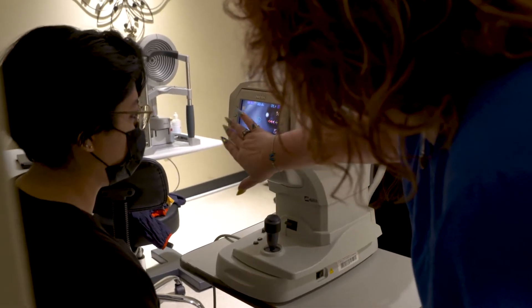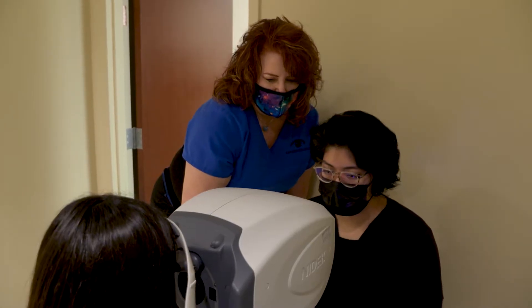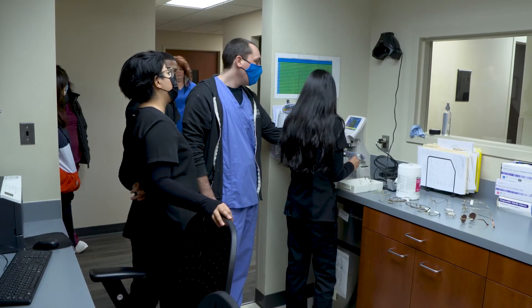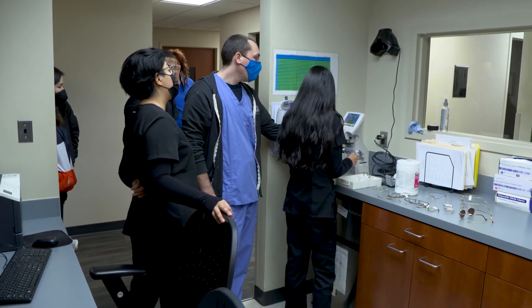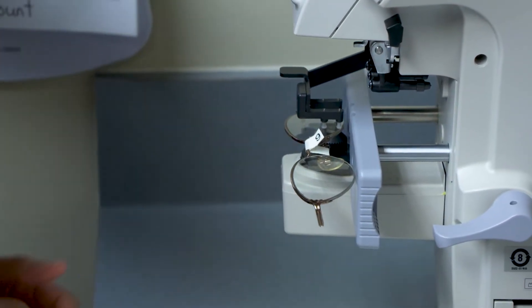Ophthalmology is a difficult field if it's done correctly, so there's always job openings out there. There's always a need for really good technicians who have been able to learn a lot in the field. So if you have someone who is just trying to get their feet wet in the medical community, or they have an interest in the eyes, it's perfect.